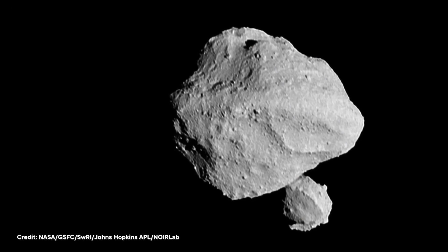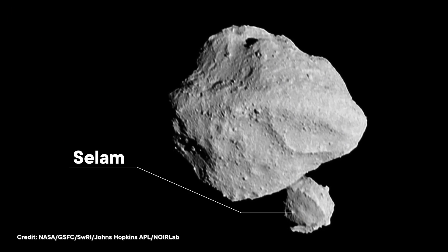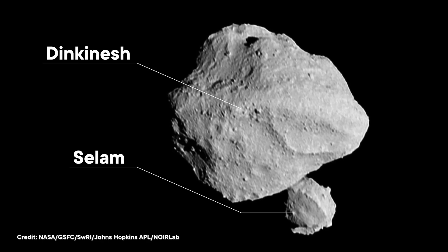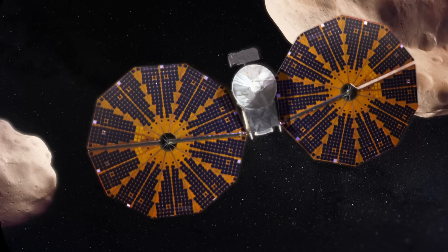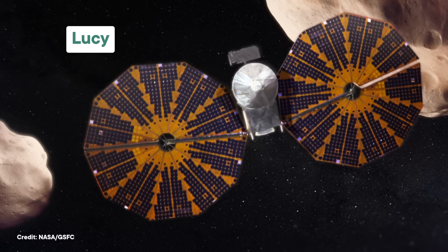Do you want to build a snowman? No? Do you want to build a moon that vaguely resembles a snowman? Also no? Well, that's okay. Because the solar system's already made one to gawk at. It's a tiny moon called Salaam, orbiting a slightly less tiny asteroid called Dinkinesh. It was discovered back in November 2023, thanks to a visit from NASA's Lucy spacecraft. And astronomers figure it was Dinkinesh that made its snowman of a moon by spinning so fast it broke into pieces.